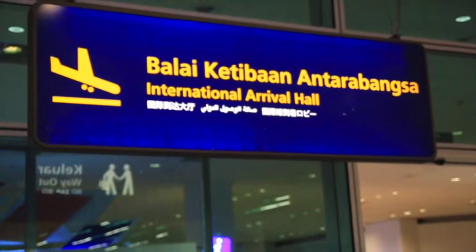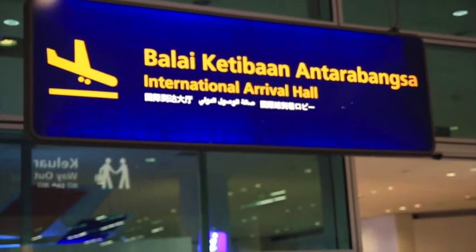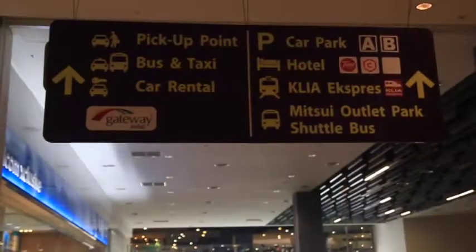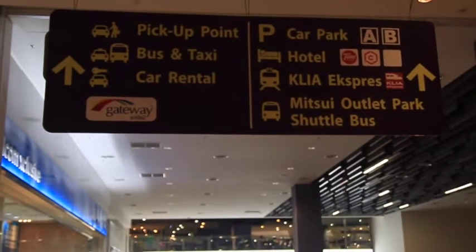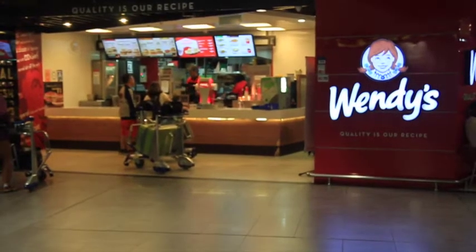As soon as you exit the arrival hall, turn to your right and then left again. This will take you under the sign that has the Toon Hotel emblem on it. Continue down that walkway as far as you can go, turning to your left past these couple of stores.